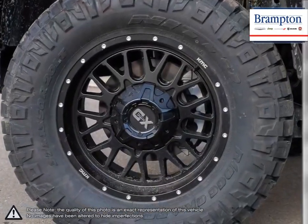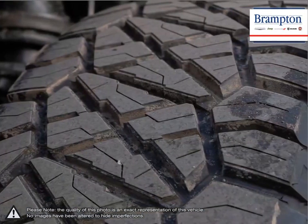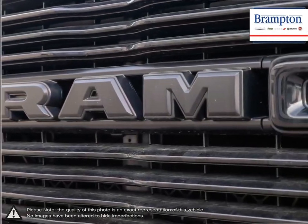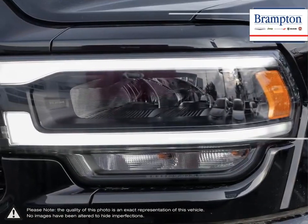With immense towing and hauling capabilities, the 2500 can be put to work without sacrificing or slowing performance. This workhorse was created to tackle even the toughest of jobs in the toughest terrain.